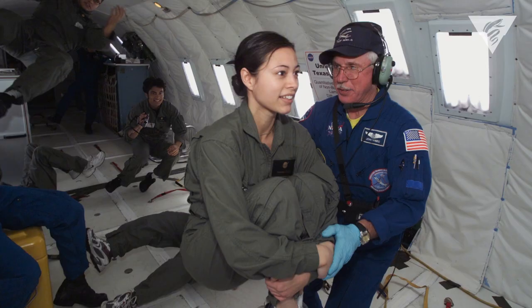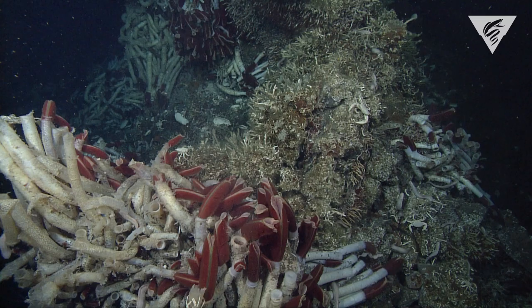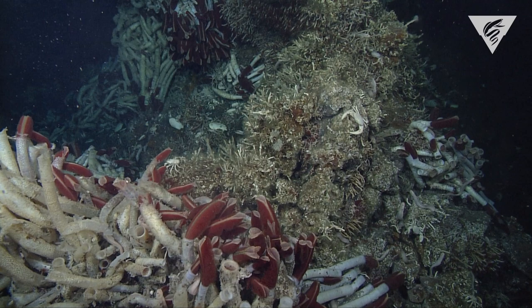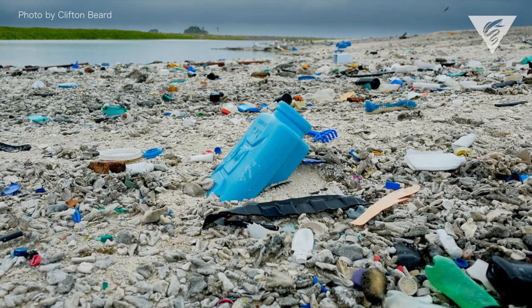My background is actually in aerospace engineering, and I was always really enamored by the search for life in outer planets. What I soon realized was that there was a lot of life in our oceans that we knew almost nothing about, and what we're starting to learn is how plastics impact that life.